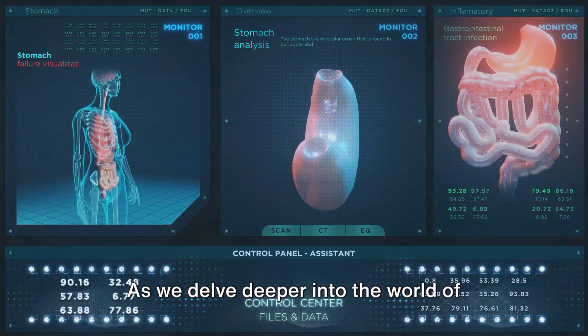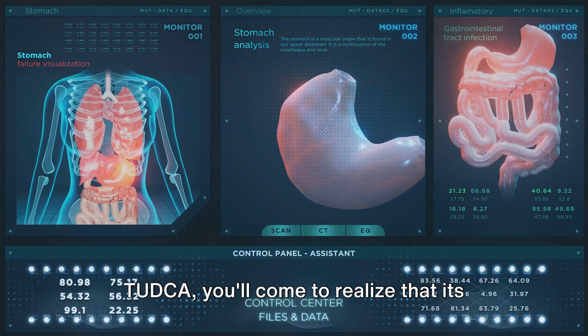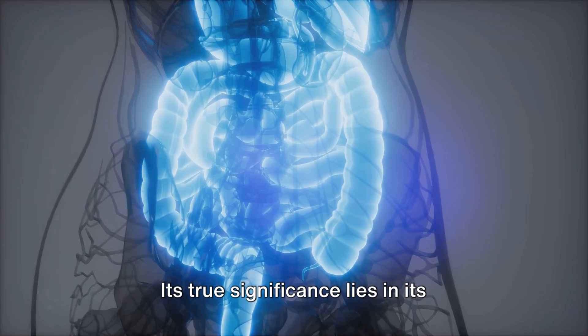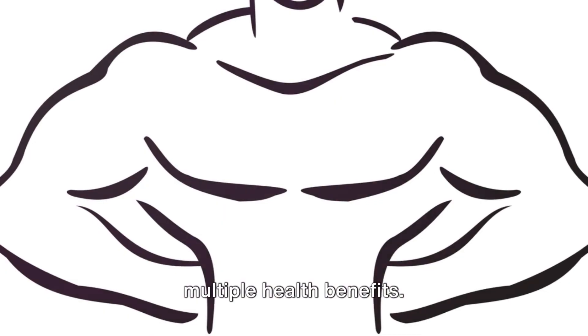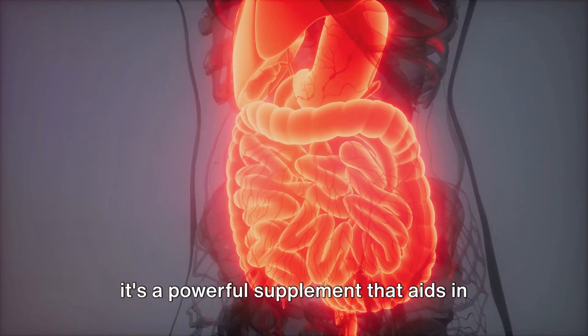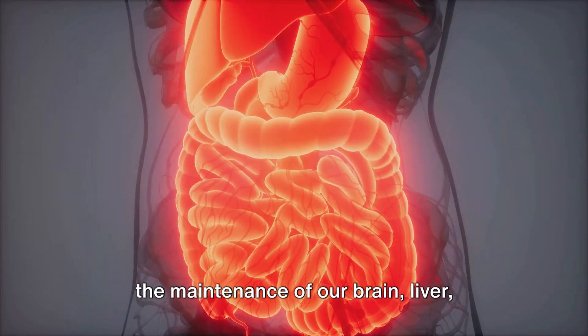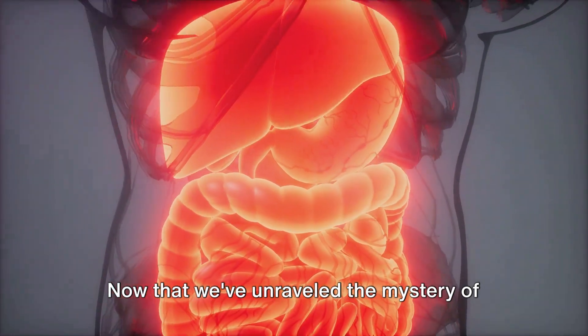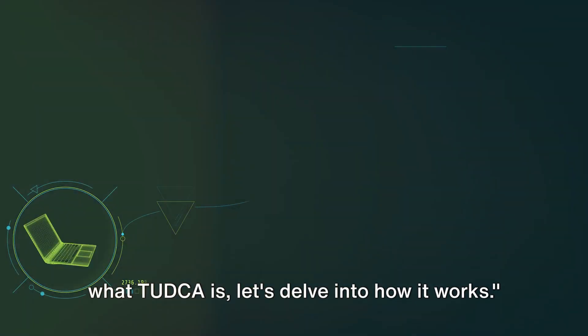As we delve deeper into the world of TUDCA, you'll come to realize that its unique formation process is just the tip of the iceberg. Its true significance lies in its multiple health benefits. TUDCA is not just a simple bile acid — it's a powerful supplement that aids in the maintenance of our brain, liver, kidneys, and gut health. Now that we've unraveled the mystery of what TUDCA is, let's delve into how it works.